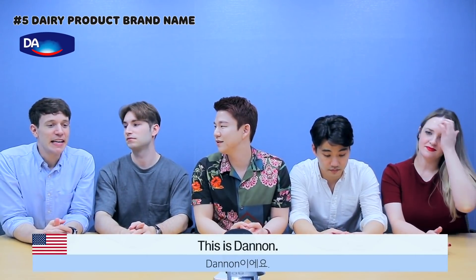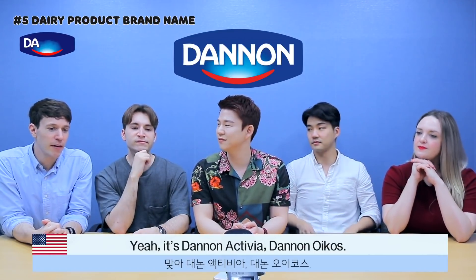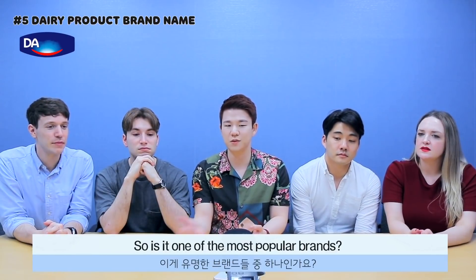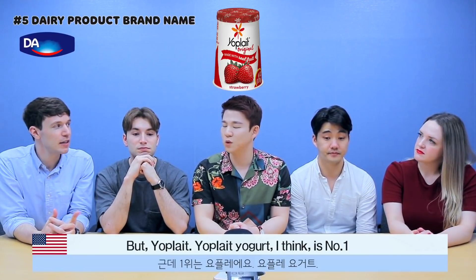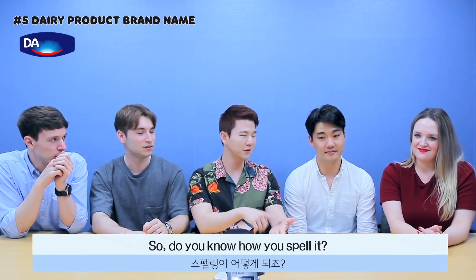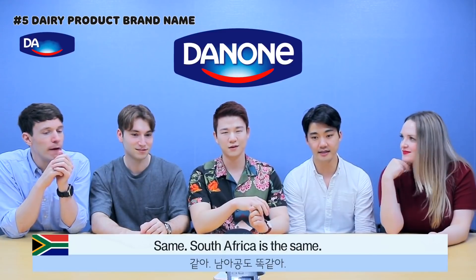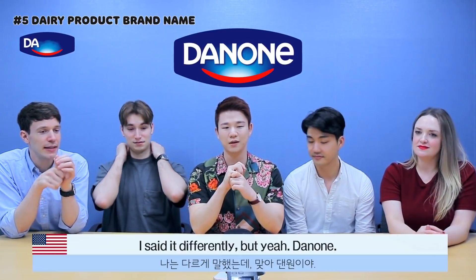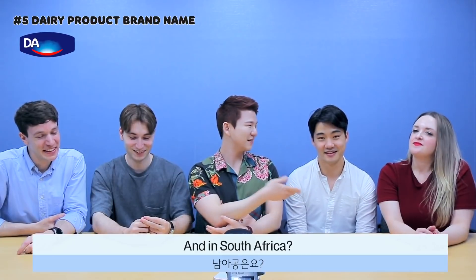In the US, this is Dannon — D-A-N-N-O-N. It's Dannon Activia, Dannon Oikos. Yoplait yogurt I think is still number one in the US. In the UK, Danone. In Australia, Danone — D-A-N-O-N-E. In South Africa, also Danone, same spelling as Walter's. If there's a Danone, is there a Dan off? Oh Jesus!